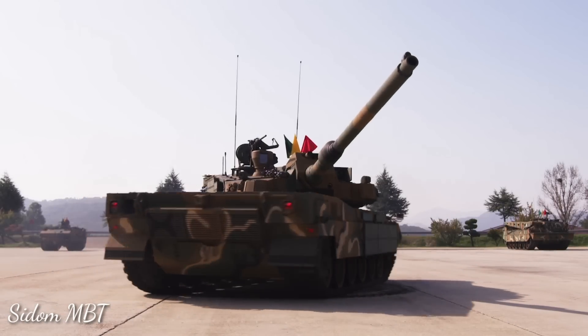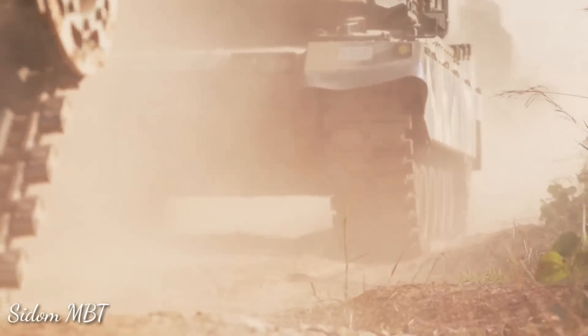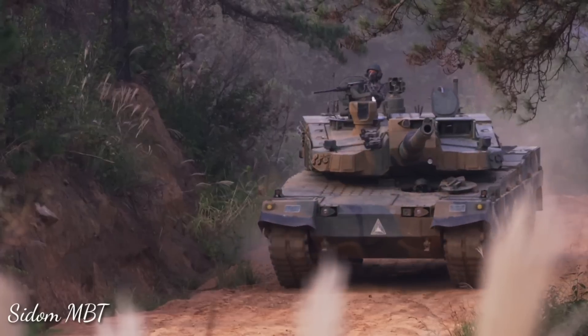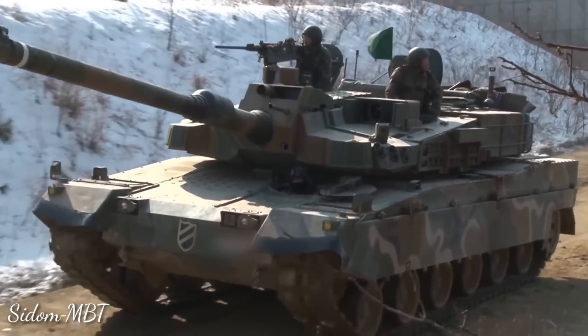The K2 Black Panther is a South Korean main battle tank that will replace most of the various M48 Patton tank models and complement the K1A8 tank series now serving in the South Korean armed forces. This is one of the most expensive battle tanks.